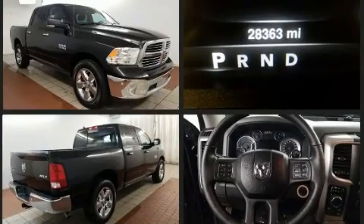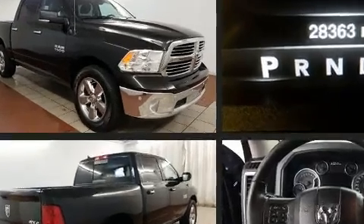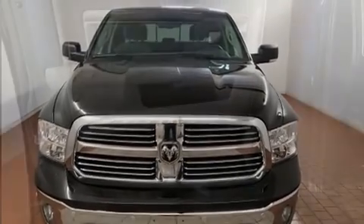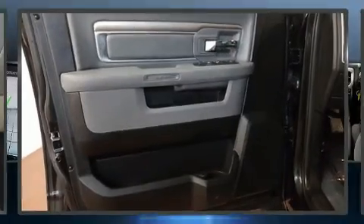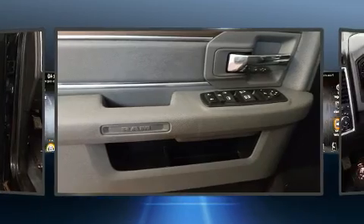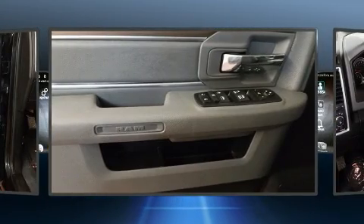All of the following features are included: variably intermittent wipers, a rear step bumper, an outside temperature display, and much more. Safety equipment has been integrated throughout, including dual front impact airbags, head curtain airbags, traction control, brake assist, and ignition disabling.